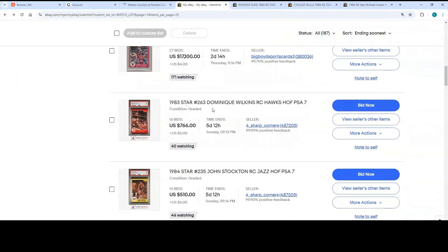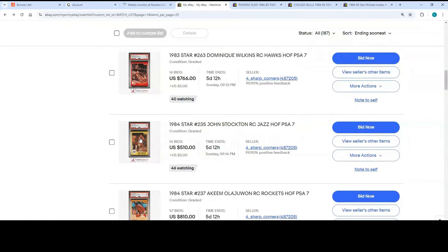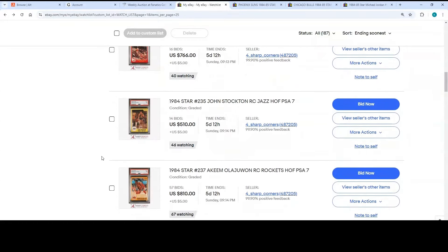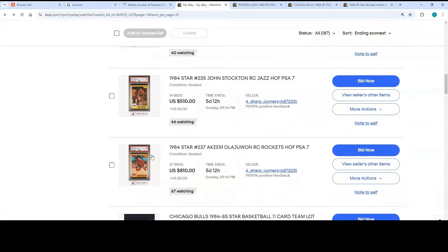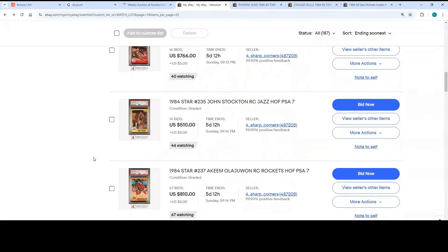You've got a Dominique Wilkins Rookie from 1983 Star, a John Stockton Rookie Card PSA 7, and a Hakeem Olajuwon Rookie Card PSA 7 — all PSA 7s from Four Sharp Corners, all ending on Sunday.